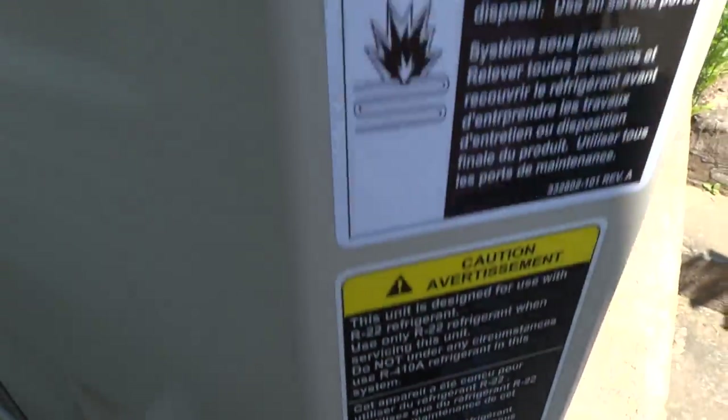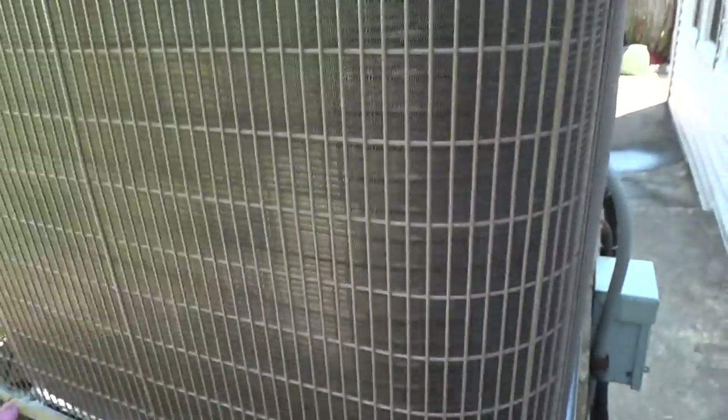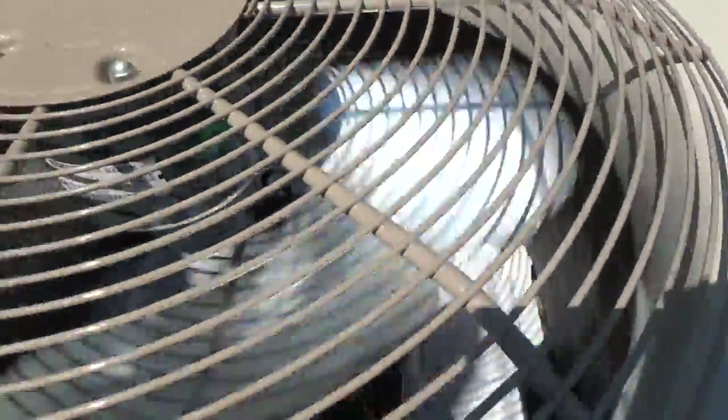I don't know what brand it is, but look, it's very short and small — an old one. It doesn't have any name, I can't tell the name. This is what it looks like. I like this; I think it has a scroll compressor.